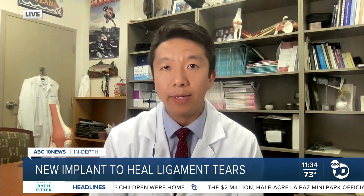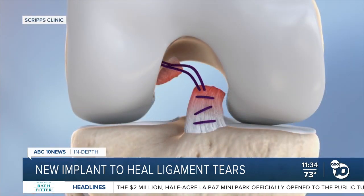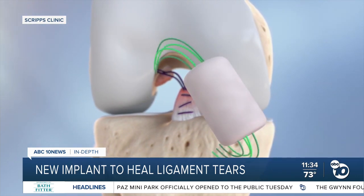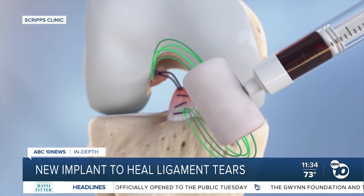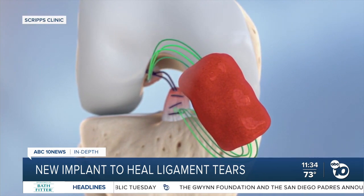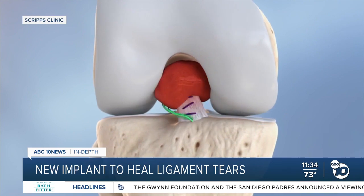And what is this bridge made of? The bridge looks like a small marshmallow. It's derived from animal collagen, which we use to wrap around the ACL repair site — as shown here on the diagram — and it serves as a bridge for the ACL to heal itself after a tear occurs.